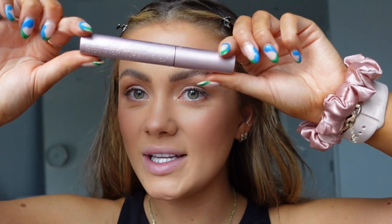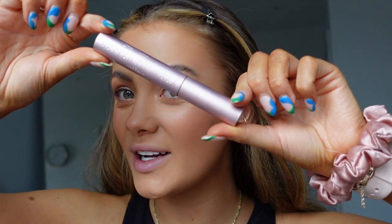Now I'm going in with mascara. I always use the Too Faced Better Than Sex mascara — this is my all-time favorite, I've never found one that beats it. It is exactly what it says on the tin.